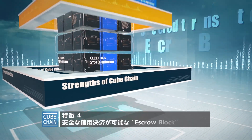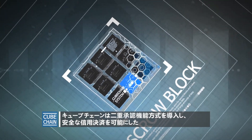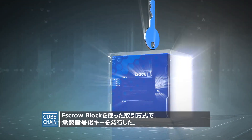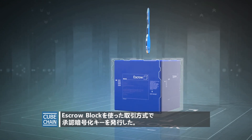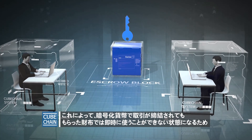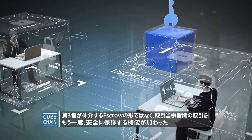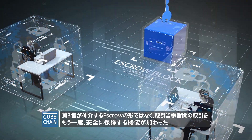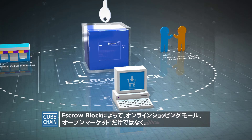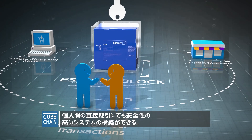Feature 4: Safe Credit Transactions — Escrow block. CubeChain has introduced a duplicate authorization system where escrow blocks are used to issue encrypted authorization keys for safe credit transactions. This ensures that cryptocurrency is not readily available in the recipient's wallet upon the completion of the transaction, offering a further layer of protection between parties without the need to rely on third-party escrow intermediaries. The escrow blocks are applicable not only to online shopping malls and open markets, but also to safe peer-to-peer transaction systems.